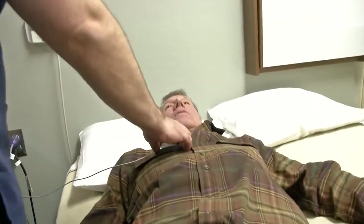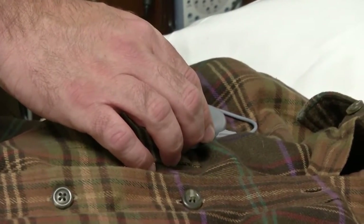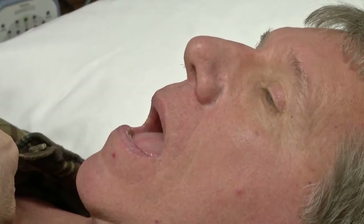This device stimulates the nerve that moves the back of the palate, the back of the throat, and the back of the tongue forward to relieve that obstruction when a patient is sleeping.